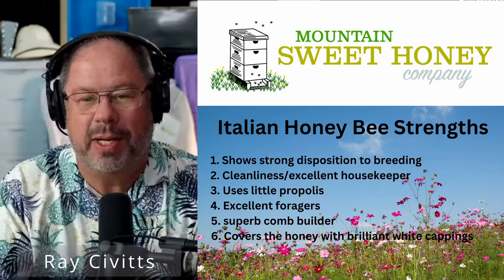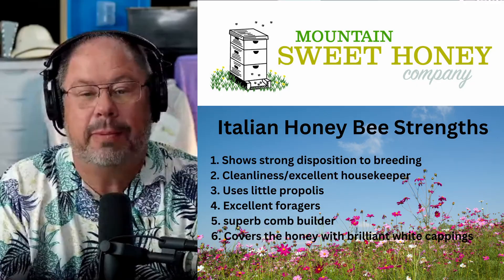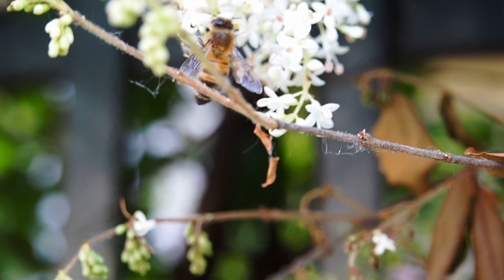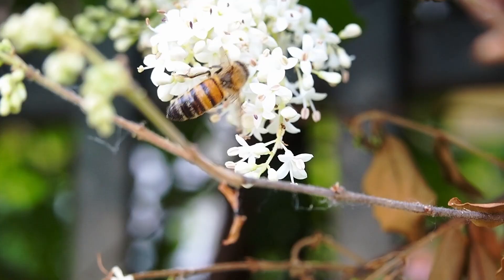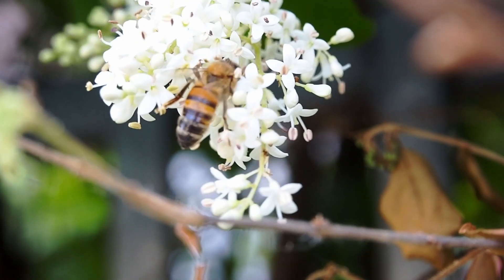Let's talk about the Italian bee strengths. 92% of all beekeepers have Italian honeybees. They are good in the south, they're good in the north, they're good out west. So you really can't go wrong with the Italian honeybees.